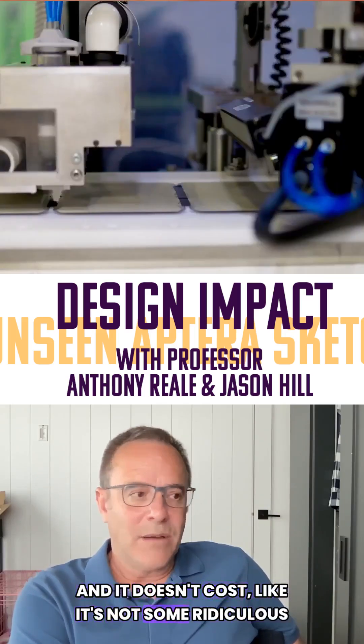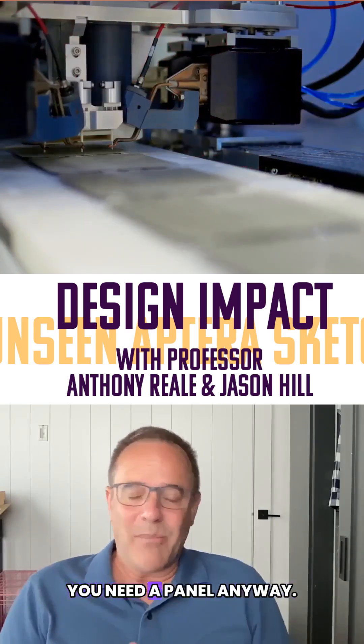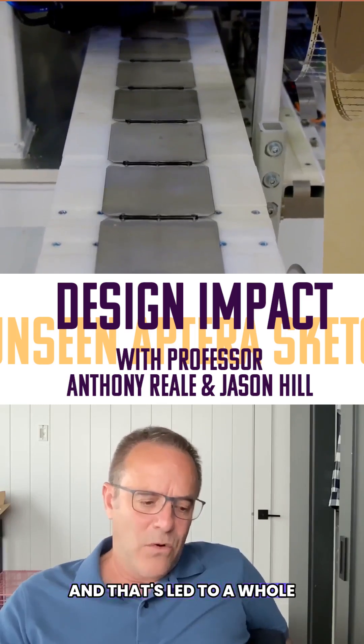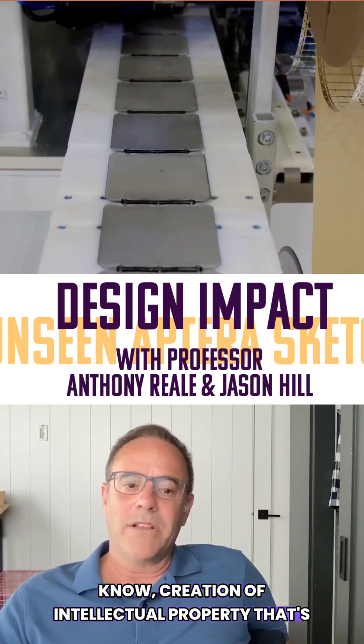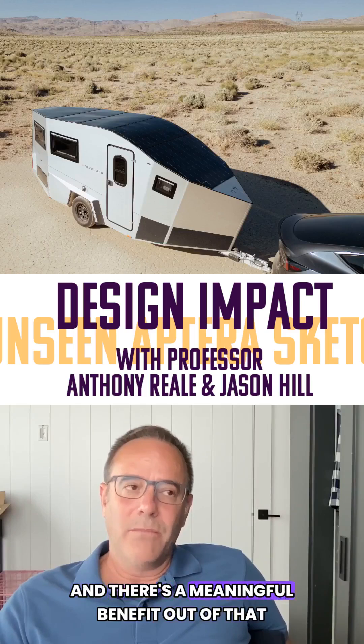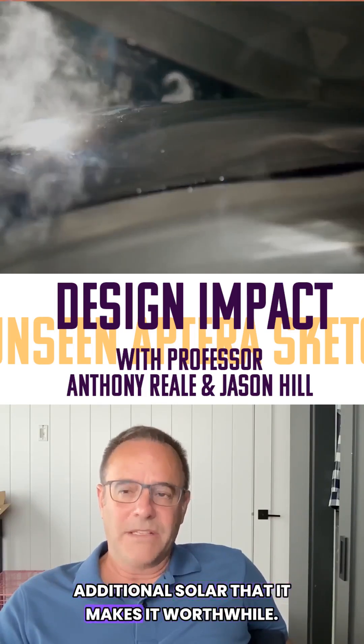We've enhanced it by the addition of solar. And it doesn't cost — it's not some ridiculous metric of cost to add the solar. You need a panel anyway. It's not like they're heavier. And that's led to a whole creation of intellectual property that's highly, highly valuable for the company. There's a meaningful benefit out of that additional solar that makes it worthwhile.